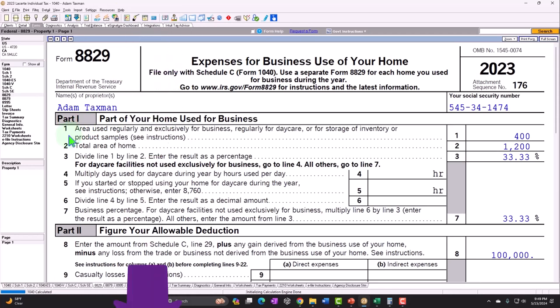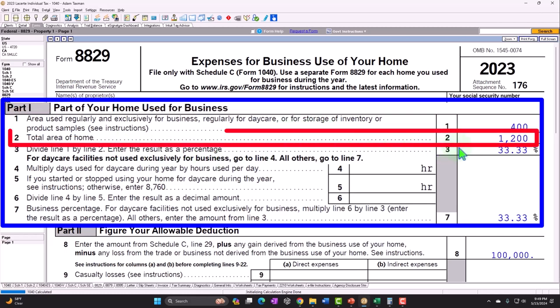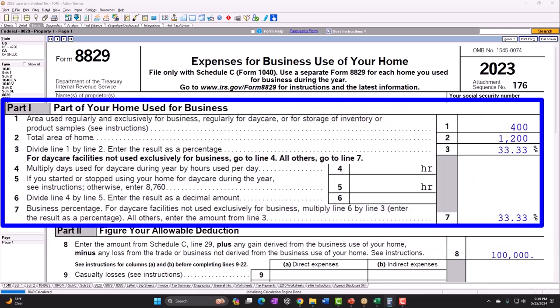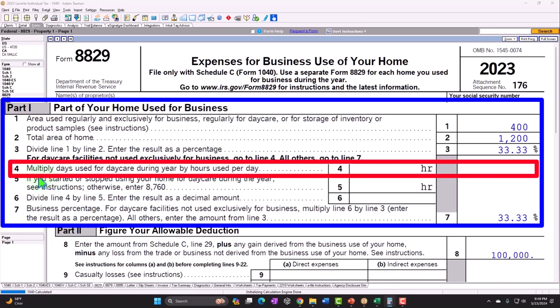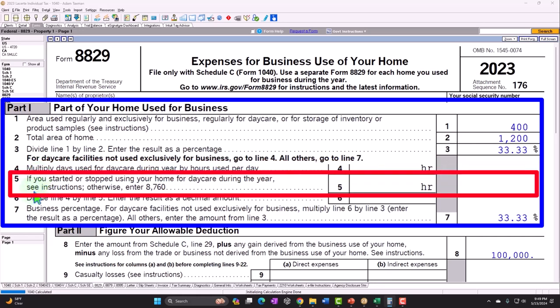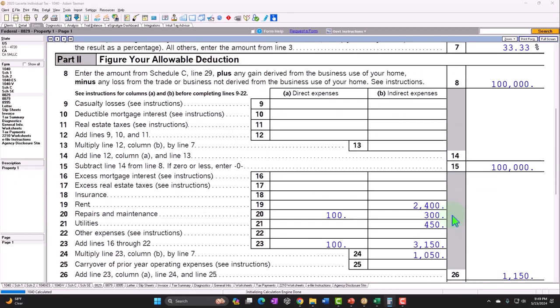Line 1: area used regularly and exclusively for business, regular daycare or storage — that's the 400 we put in. Total area of the home: 1,200. So if we divide that out — 400 divided by 1,200 — we get 0.33, or 33.33%. Then we have the information for days used for daycare — we're not dealing with daycare here. So the business percent: 33.33%. Then Part 2: Figure Your Allowable Deduction.